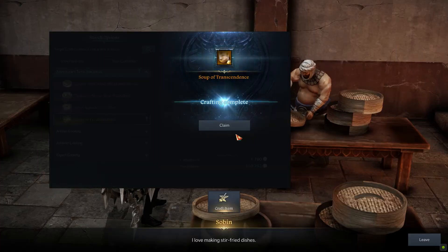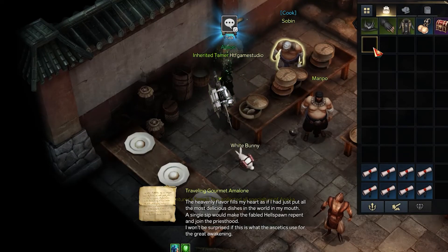Once done, it is left only to open your inventory and use it in order to unlock the cooking recipe.